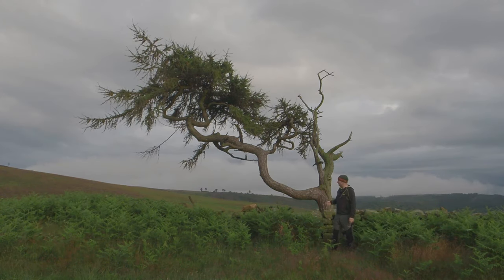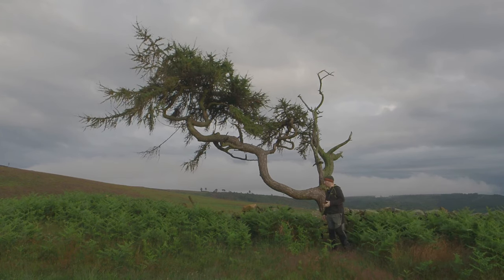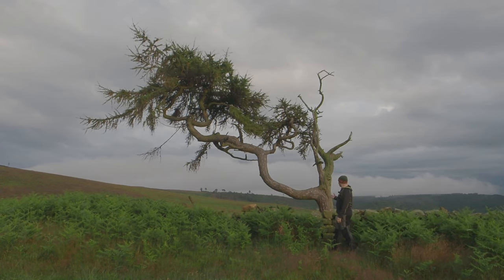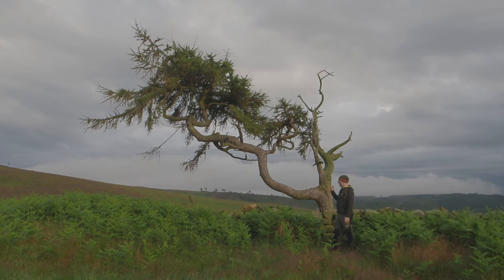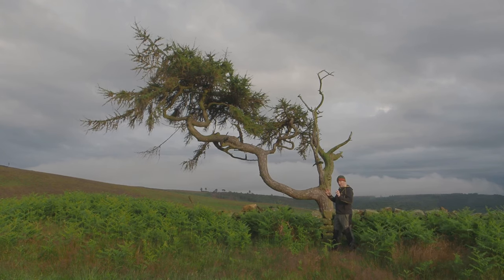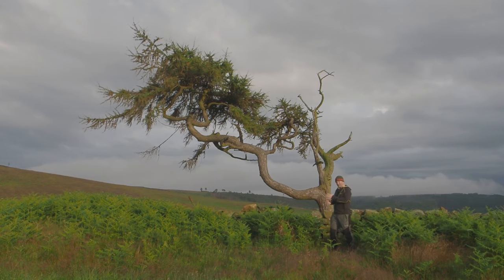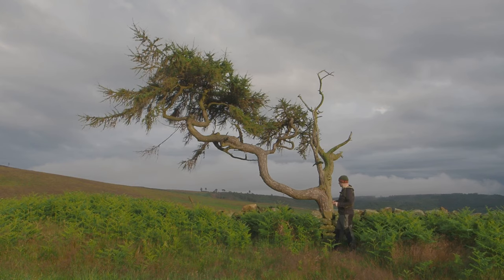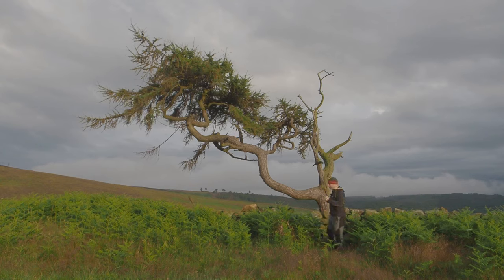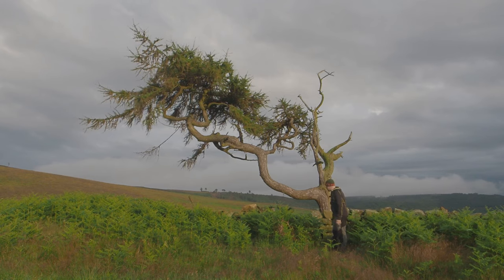You cannot underestimate the importance of light - of good light. Light is what makes photographs ultimately. A lovely composition, a lovely scene in bad light doesn't work. It really doesn't work. I'd rather have an average scene with lovely light. I'd rather have both, but the sounds you make as a photographer! As the light is hitting the tree it's casting a wonderful shadow behind it on the grasses.